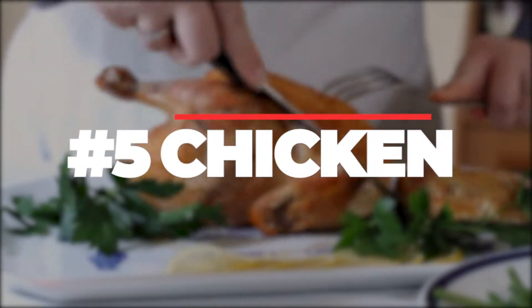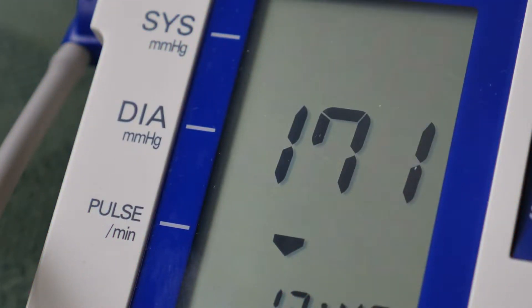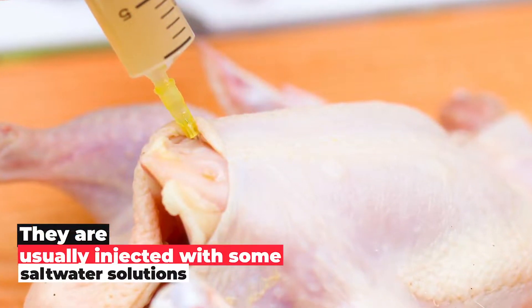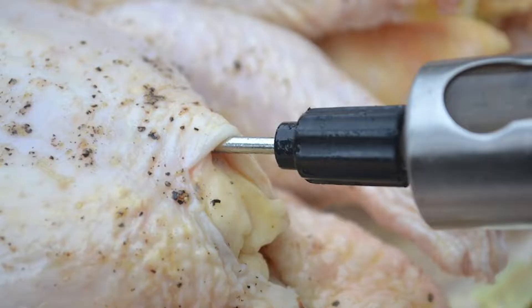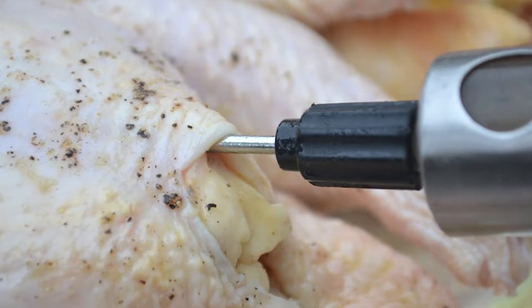5. Chicken. While you might find this weird, processed chicken may also cause elevated blood pressure levels. During processing, chicken is usually injected with salt water solutions, making it a hidden source of sodium. Quite interestingly, it is also one of the top 10 sources of sodium according to the CDC.